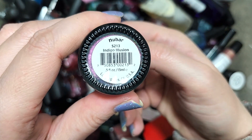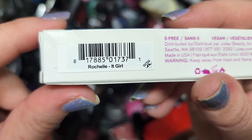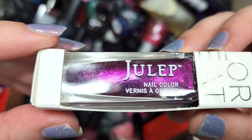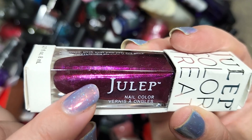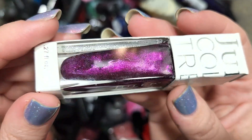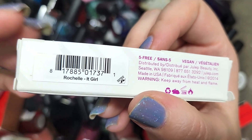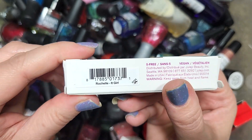Next up we have another Julep. This one is called Rochelle from the It Girl line — a metallic berry magenta, almost rose gold in person, though on camera it's coming off a bit oranger. There's a slight duochrome quality to this one. I'm going to put this in the 'do I own it' pile because I had the Julep subscription box for a number of years and I'm not sure if I own this one. That was Julep's Rochelle.